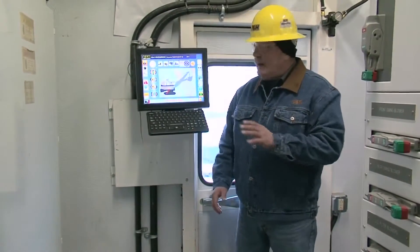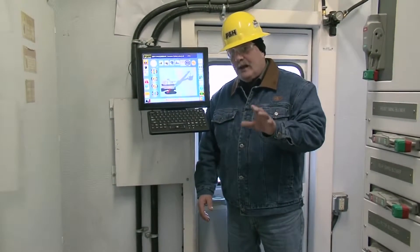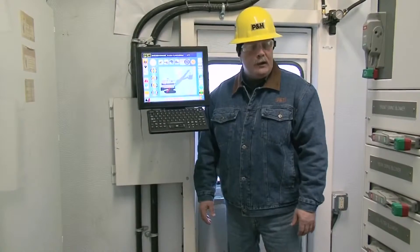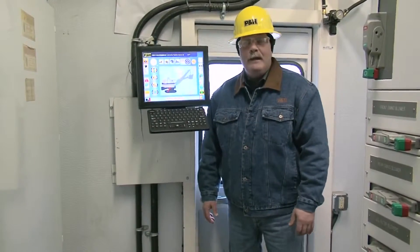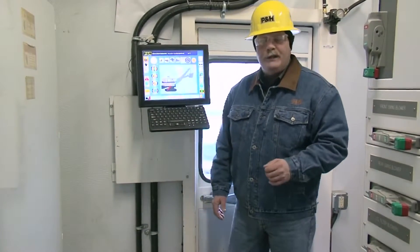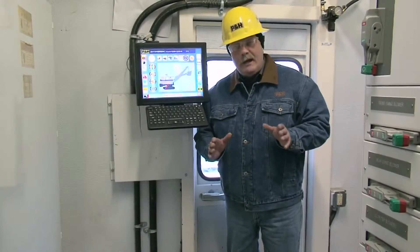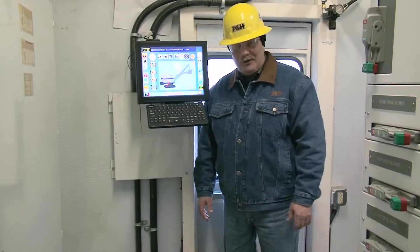Centurion also provides shovel health and performance information in real-time to mine operations and maintenance, including shovel production information such as payload and temperature trends in the motors. It also tracks system faults and provides root-cause diagnostics to help reduce maintenance costs.